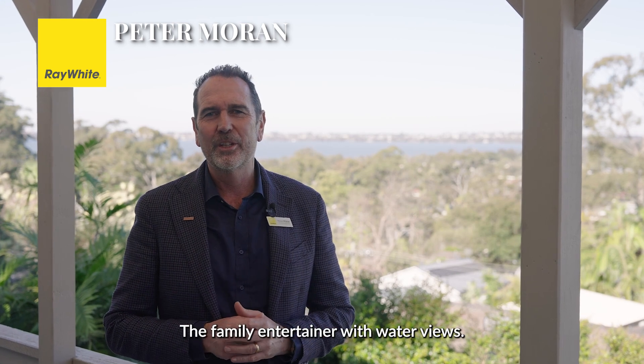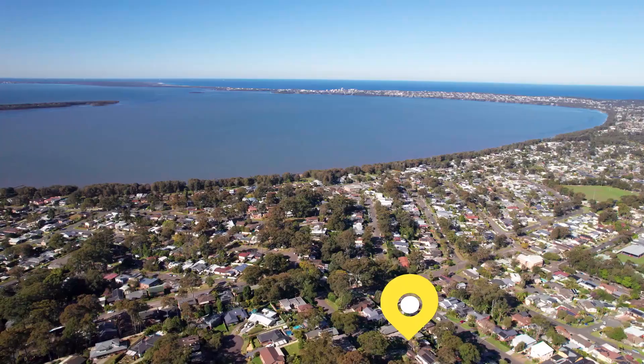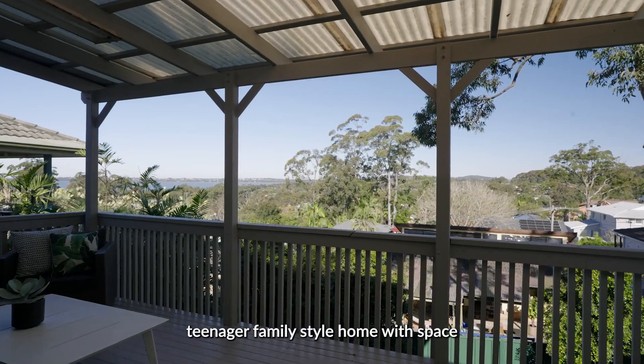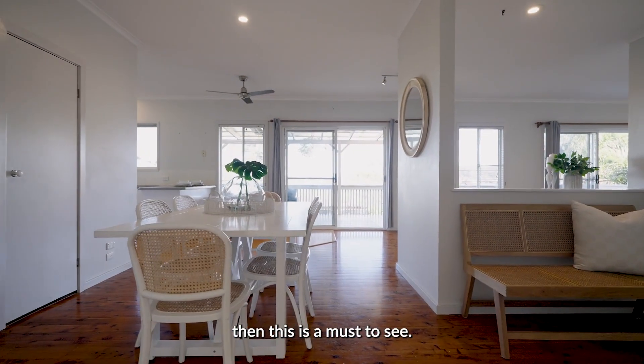The family entertainer with water views. Here's 17 Kilkenny Parade, Berkley Vale in 60 seconds. If you are looking for that ideal teenager family-style home with space to spread and outlook to admire, then this is a must to see.